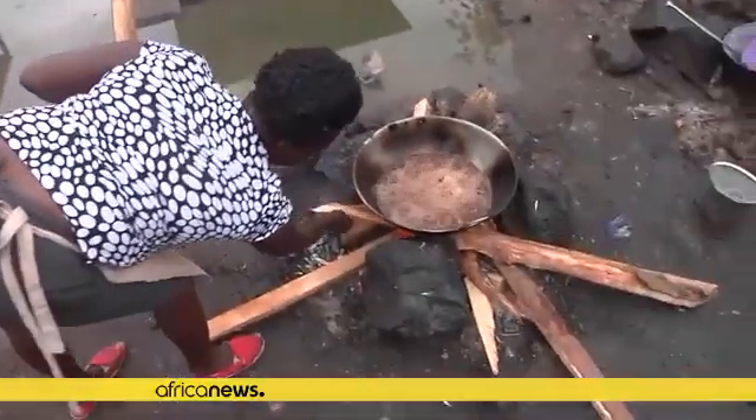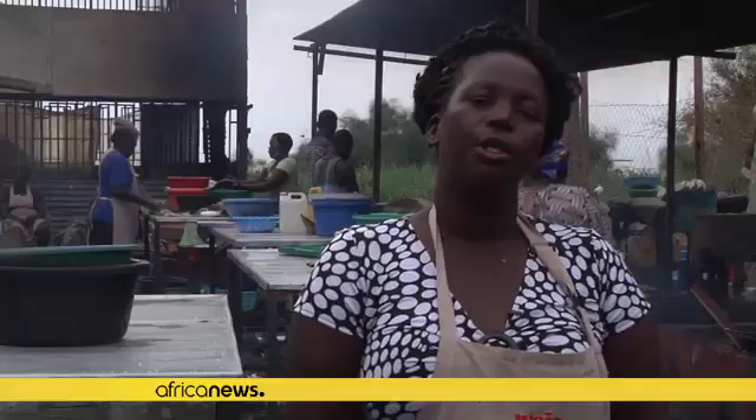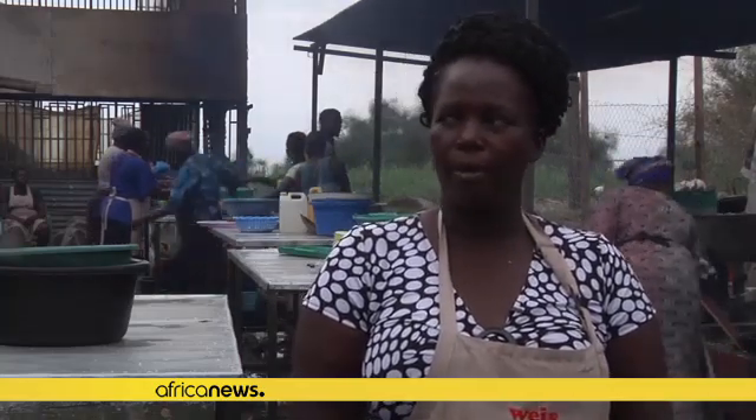Ajambo's colleague Esther is still stuck with wood fuel, citing the high cost of biogas. We would like to use biogas, but it is not readily available, and that is why I'm still using firewood. If they make it readily available, we will switch because it is cheaper.